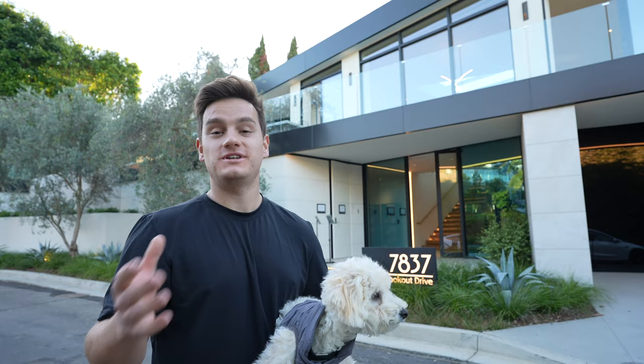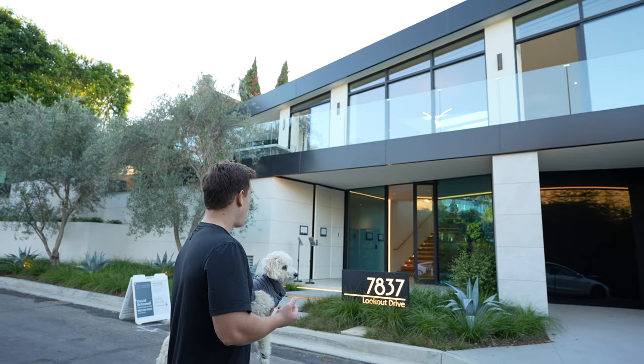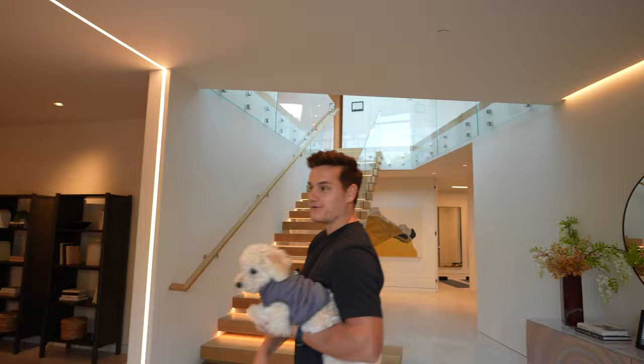From what I know, this is a new build. They've had the property — meaning the land, so there was nothing here — for 20 years. In the past four years they built this beautiful property. It is listed now for eight million dollars, actually $7,999,000. We're going to check it out; it is a custom home.